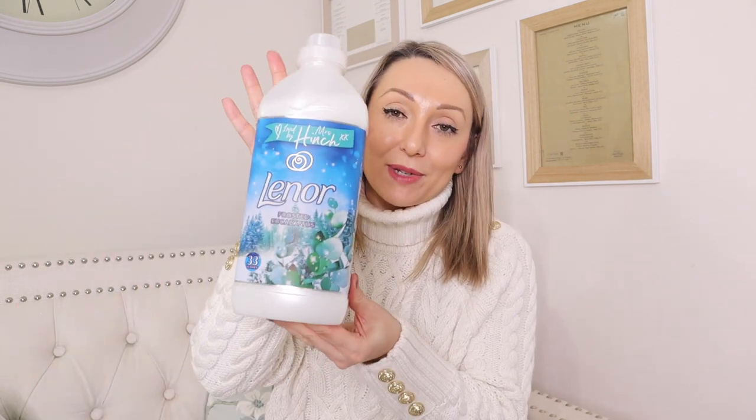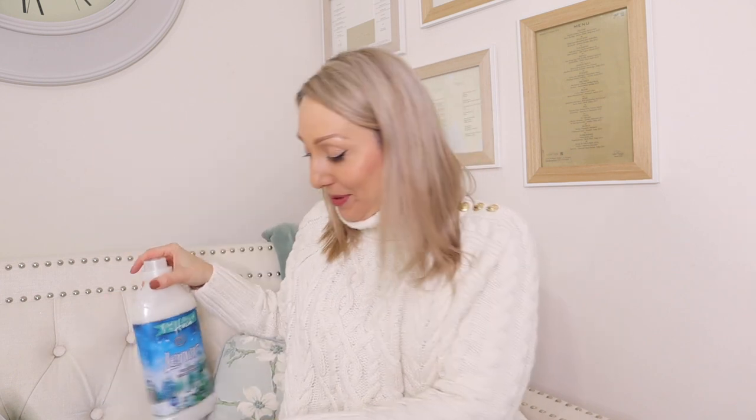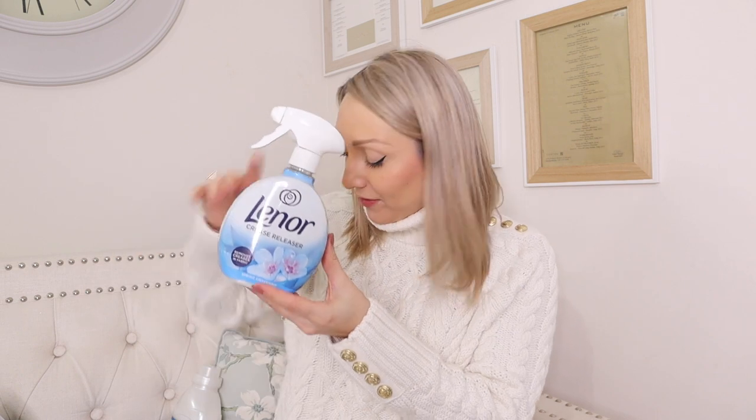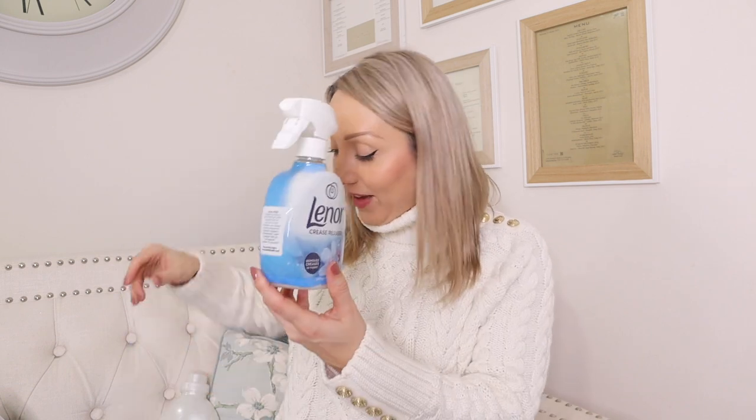I also picked up Lenore in Frosted Eucalyptus because I just love that scent. And Lenore Crease Release in Spring Awakening - I wish they did it in Frosted Eucalyptus but the Spring Awakening is lovely too. The Crease Release is honestly amazing if you've got a bed cover prone to creasing. Mine is an absolute nightmare after washing - I just spray this on, leave it a few minutes and the creases just drop out. It also smells incredible and works really well on clothes too.